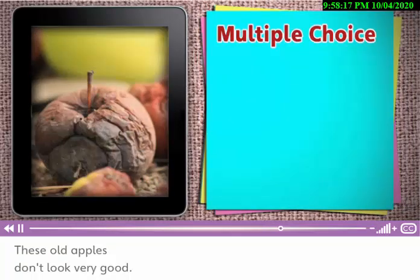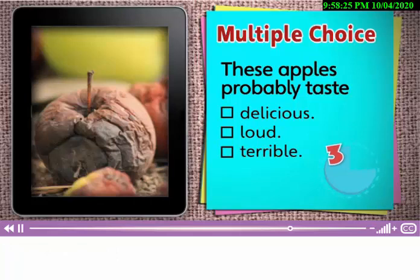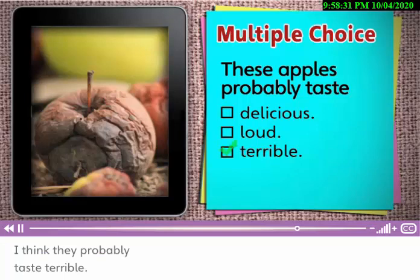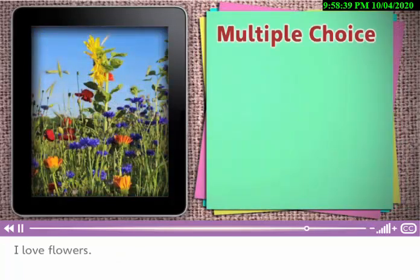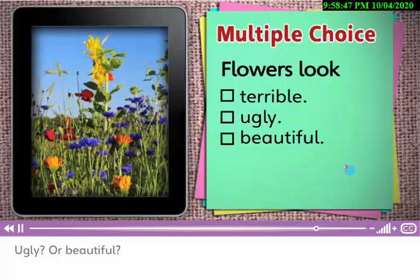These old apples don't look very good. Do you think they taste delicious, loud, or terrible? I think they probably taste terrible. They look terrible. I love flowers. Do you think these flowers look terrible, ugly, or beautiful? Beautiful. I think flowers look beautiful.